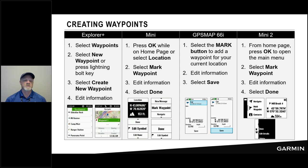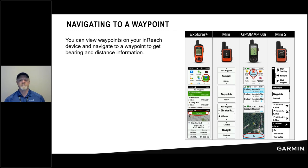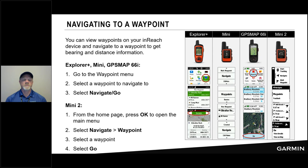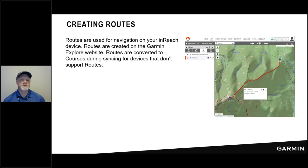On the device, you can create waypoints in the field — all four devices support it. You choose either a waypoint button or select a waypoint icon from a menu, give it a name and symbol, and save it to your waypoint list. To navigate to a waypoint, select it from the list and choose Navigate. It will calculate — some devices use topographic data for calculation, others calculate as a straight line depending on the model. For the Mini 2 from the homepage, press OK and choose Navigate to a Waypoint.